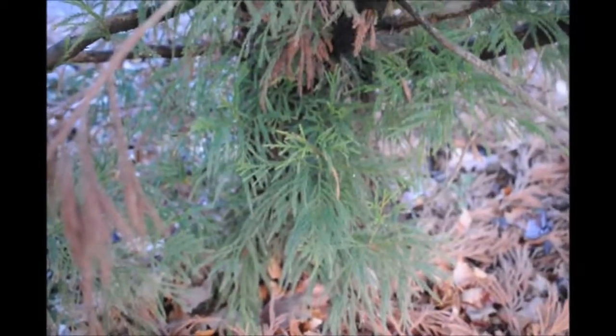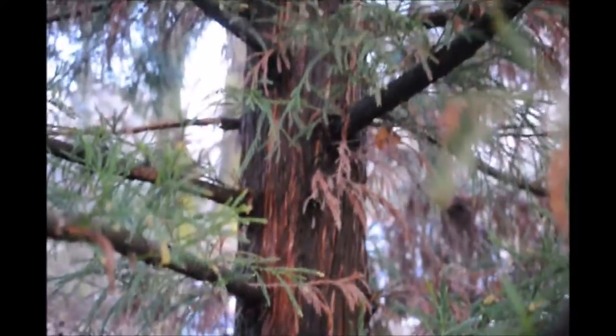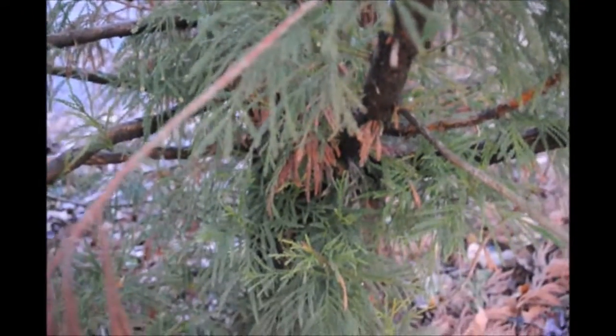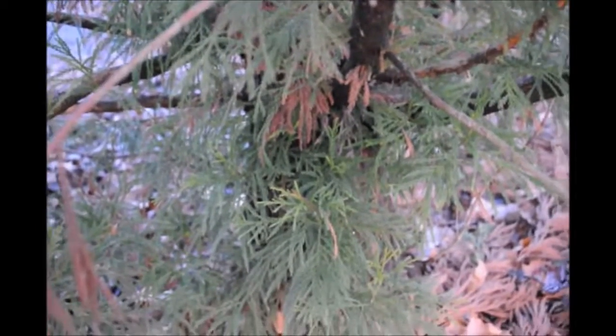Another feature of the cryptomeria that I like is if you don't have lower branches on your tree, it likely will regrow more, as it's occurring in this tree here. It's in full shade at this location, but yet it is regrowing lower branches.